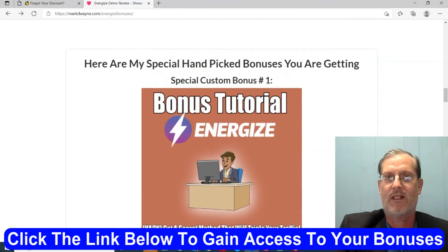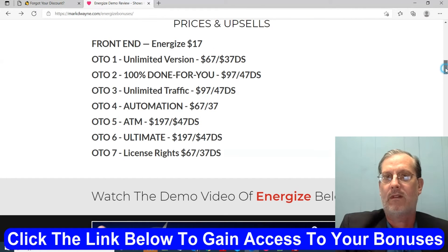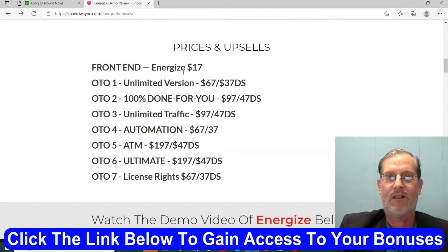Now let's go through the prices and upsells. The front-end version, Energize, is $17. OTO1 — the unlimited version — is $67, with a downsell at $37. OTO2 — the 100% done for you — is $97, downsell $47. OTO3 — unlimited traffic — is $97, downsell $47. OTO4 — the automation edition — is $67, downsell $37. OTO5 — the ATM edition — is $197, downsell $47. OTO6 — the ultimate edition — is $197, downsell $47. OTO7 — the license rights — is $67, downsell $37.